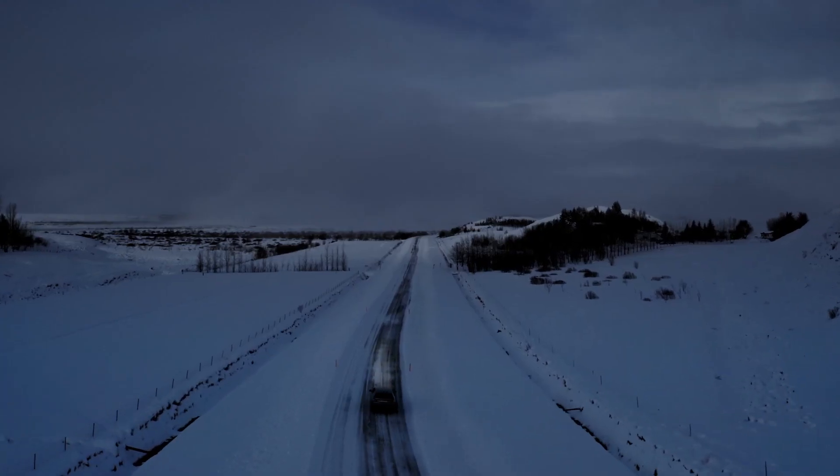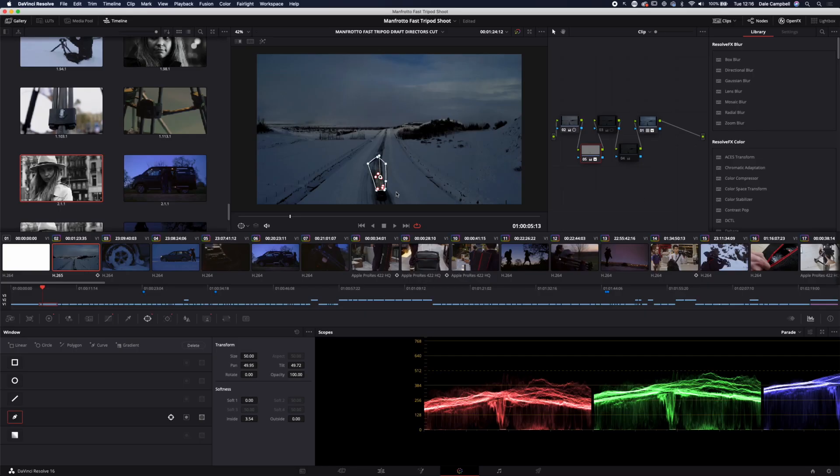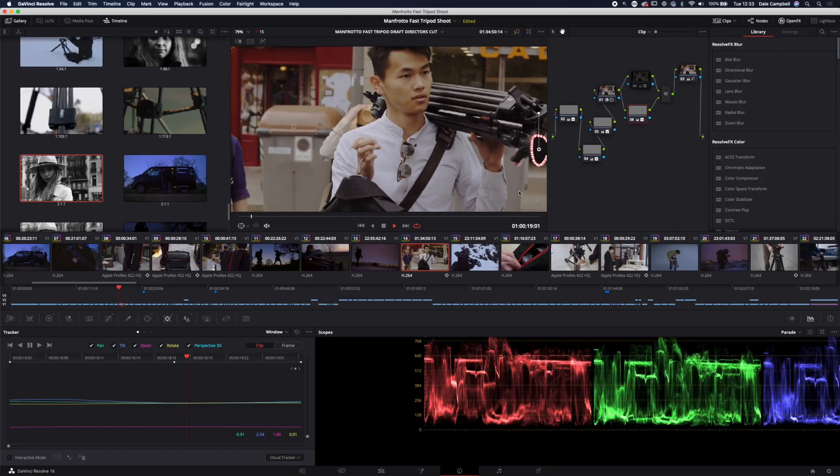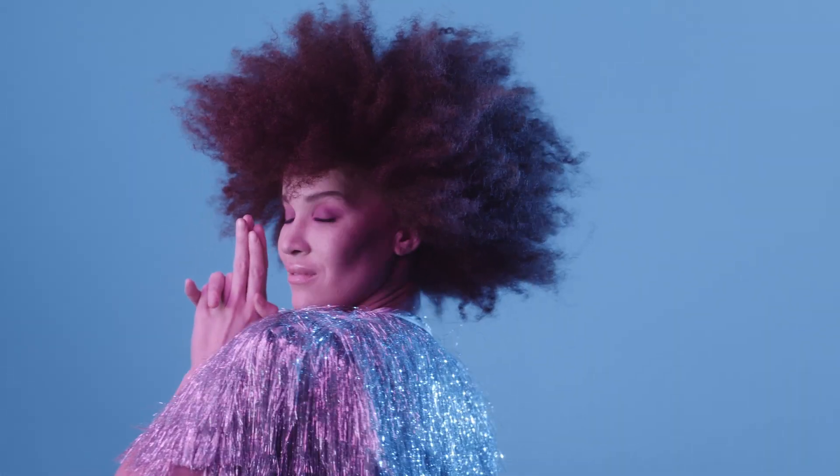The establishing shot of the car driving at night is a total cheat — in post we did a whole day-for-night thing. This is a testament to the tracking in Resolve, because it is just flawless and we were able to take out all the lighting on that.